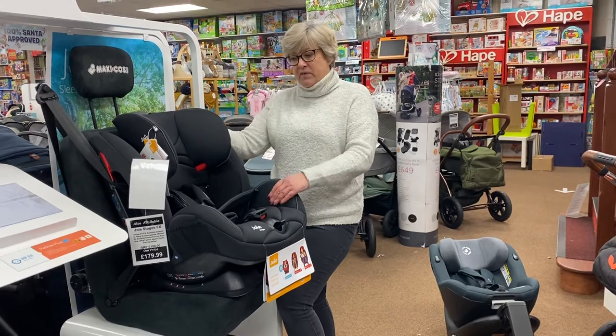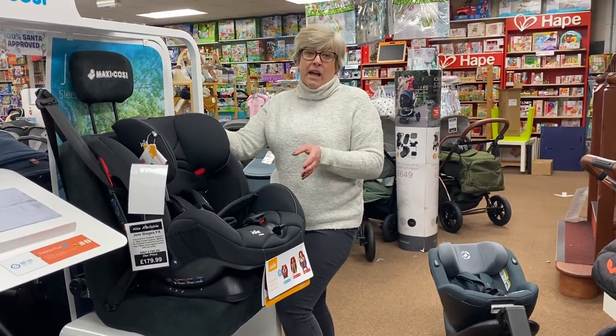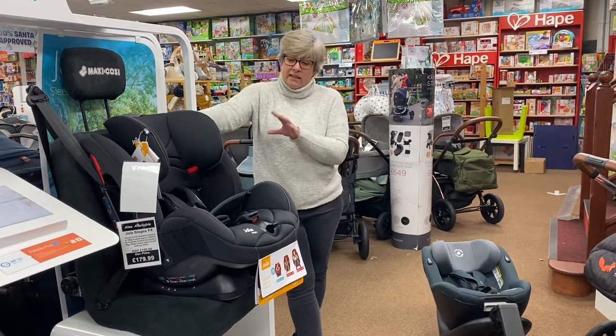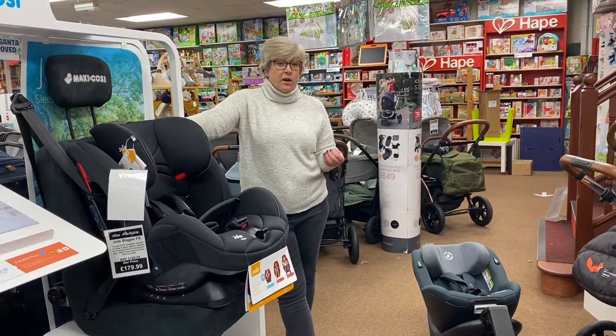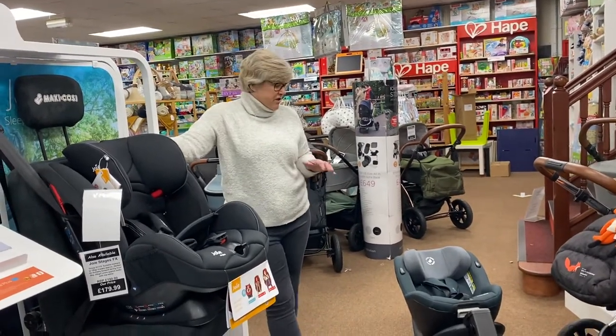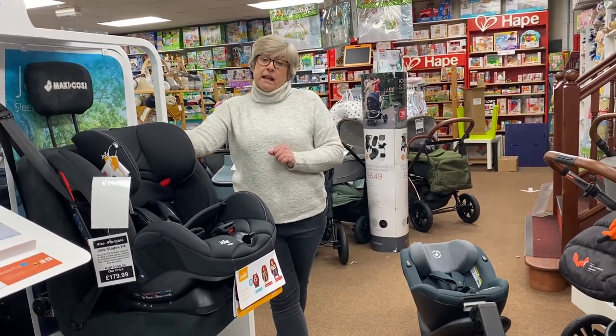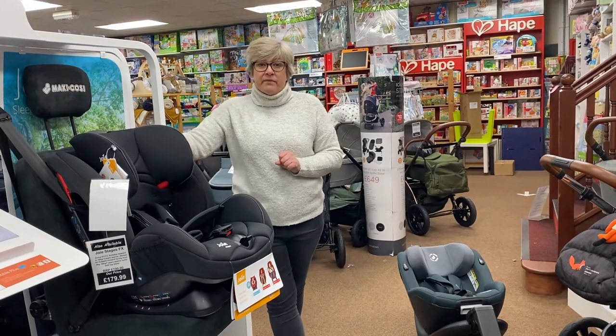I hope that helps. Any more information on swivel car seats or stages car seats, let us know — we obviously stock lots of different ones. I was just trying to give you a quick overview of why you might buy one over the other. Get back to us if you need any more help. Thank you.